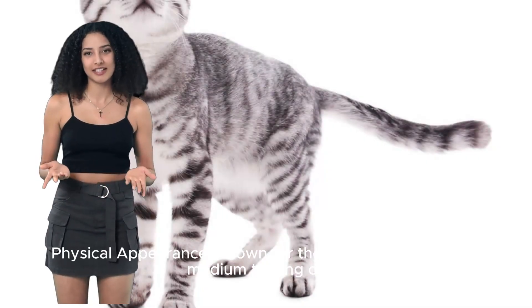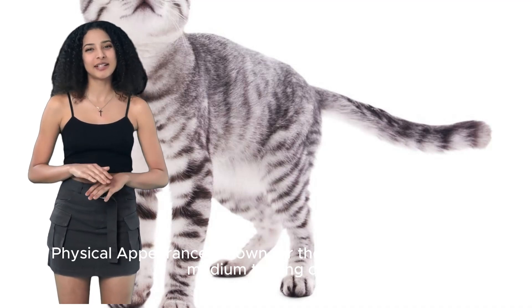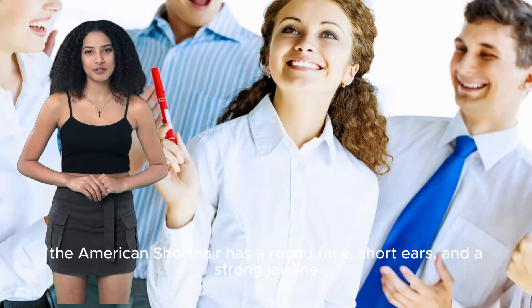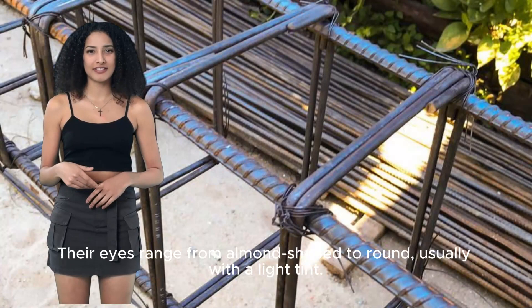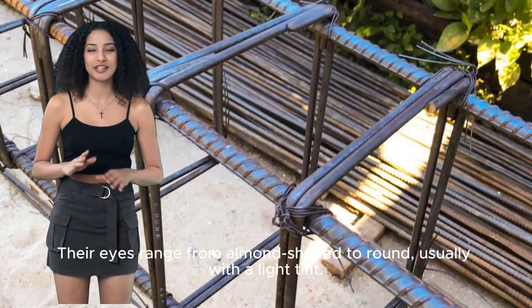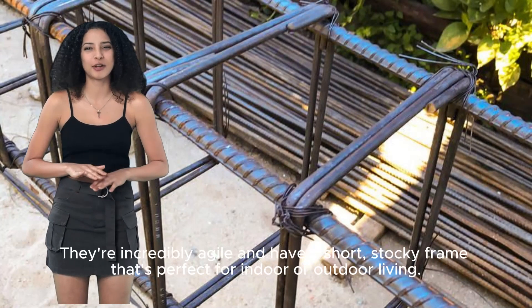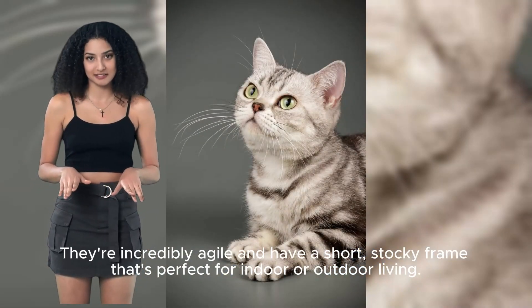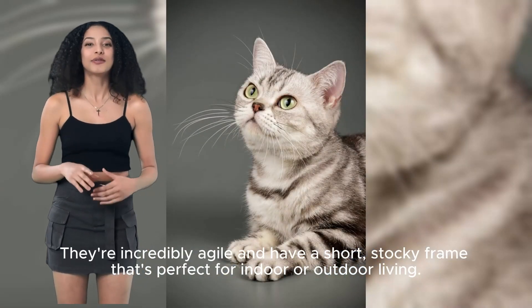Known for their muscular build and medium to long coat, the American Shorthair has a round face, short ears, and a strong jawline. Their eyes range from almond-shaped to round, usually with a light tint. They're incredibly agile and have a short, stocky frame that's perfect for indoor or outdoor living.